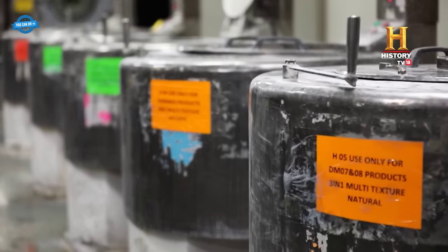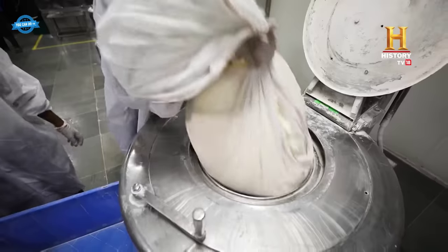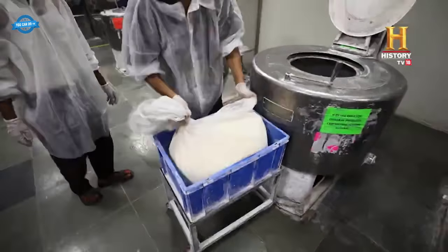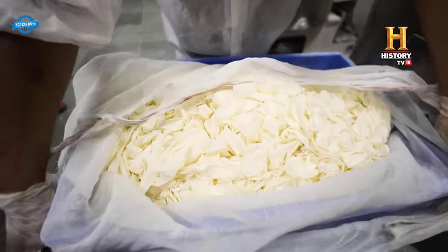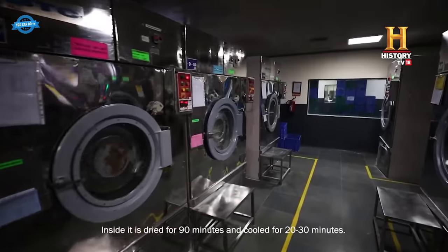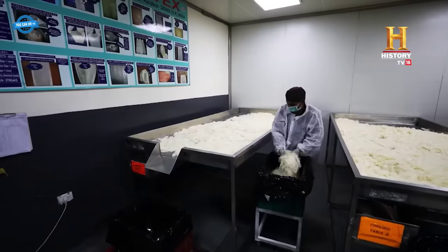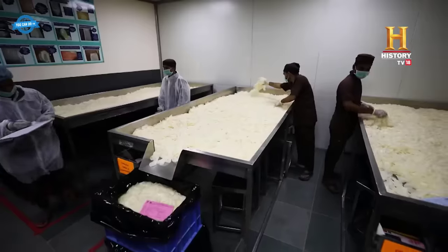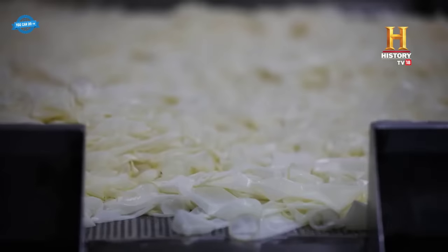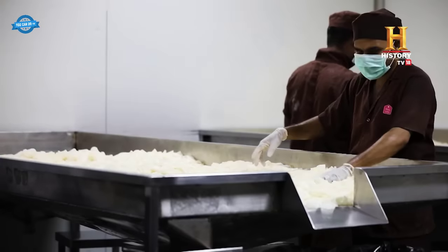The condoms are dried in two-stage dryers. The first stage uses warm water, while the second stage uses heat to dry the condoms fully. Proper drying is crucial to ensure the condoms' integrity and prevent any moisture-related issues. After drying, the condoms are spread out and cooled on specially designed tables. This step allows the condoms to reach room temperature and ensures they are ready for further testing and packaging.